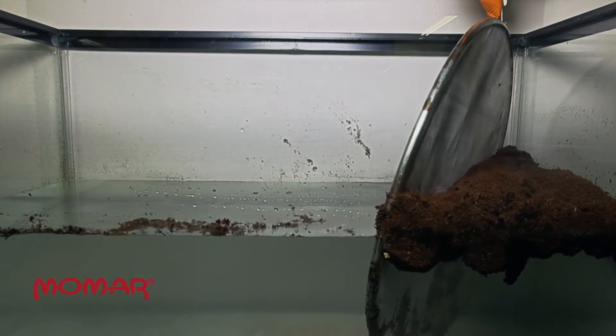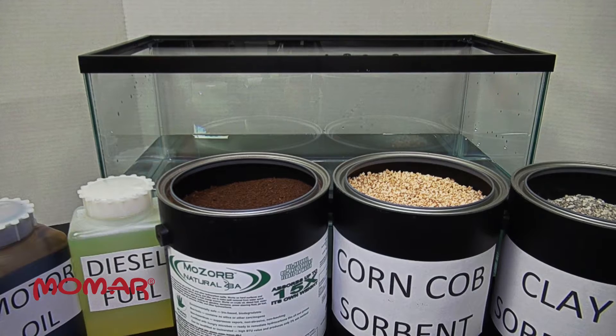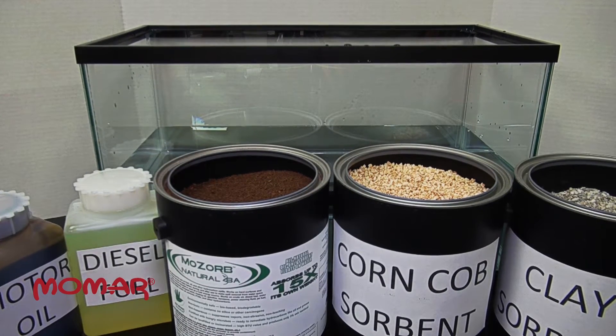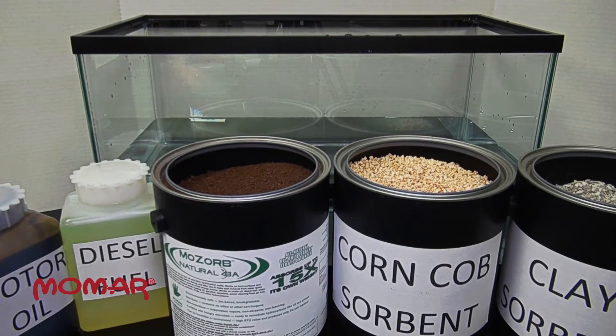Even when fully saturated with oil. In this lab demonstration, we compare the absorption ability of two common universal sorbents — a corncob-based sorbent and a clay-based sorbent — to the absorption ability of MoZorb Natural 8A.